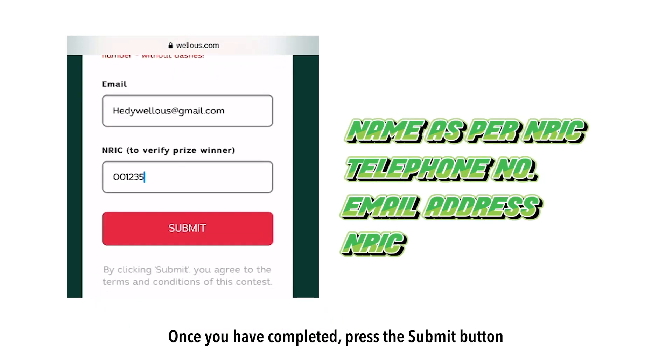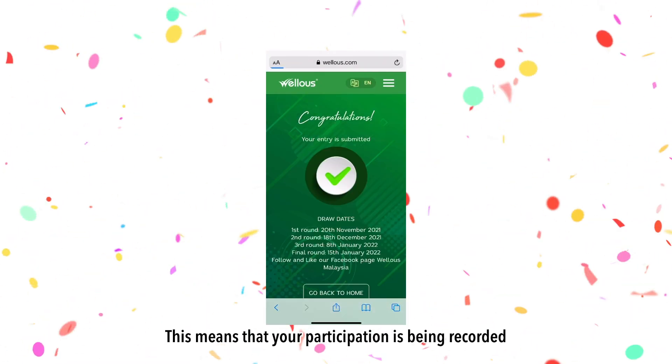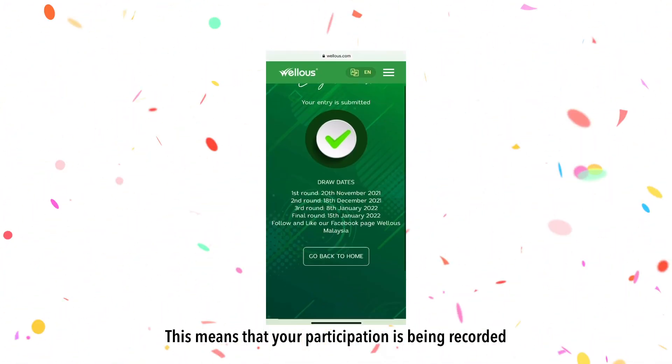Once you have completed, press the Submit button. A congratulations message will appear. This means that your participation is being recorded.